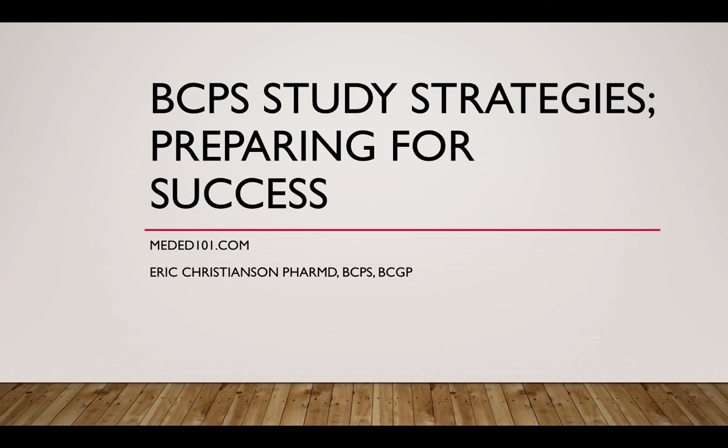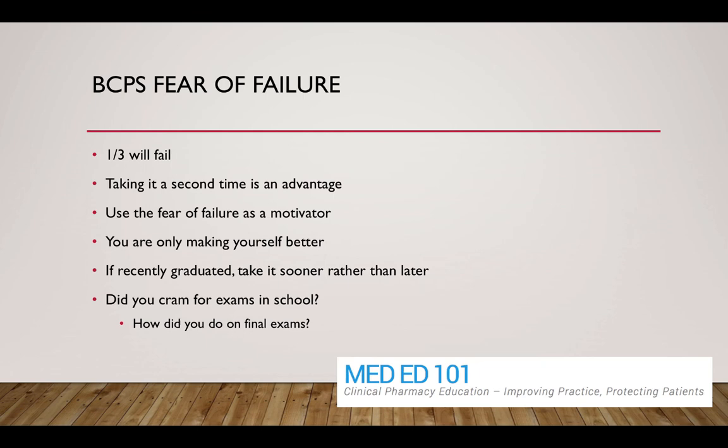We're talking BCPS study strategies — really trying to give you a good background and some ideas of how to prepare for pharmacotherapy certification and how to pass the exam. I've been through the process and I definitely understand it is a very challenging exam, so I've got a few slides and some information to help you feel a little more comfortable in your studying and preparing process.